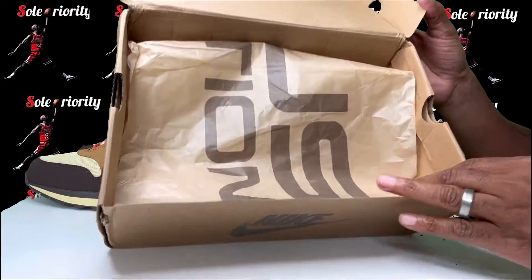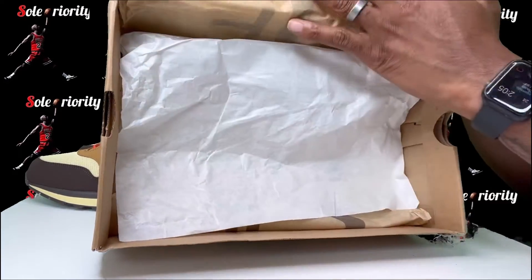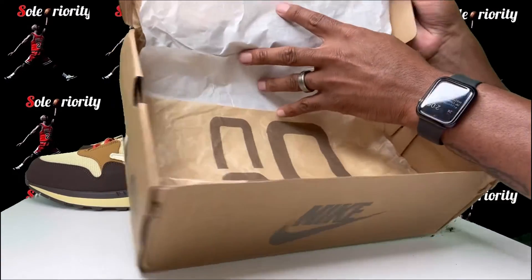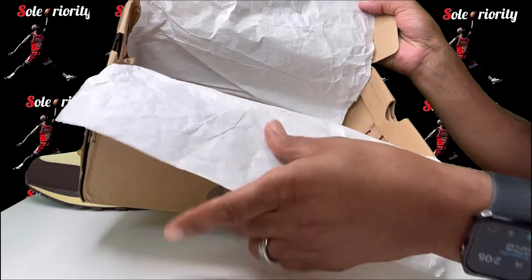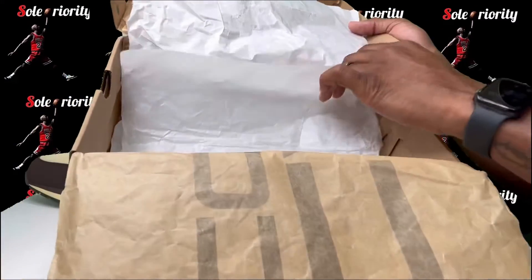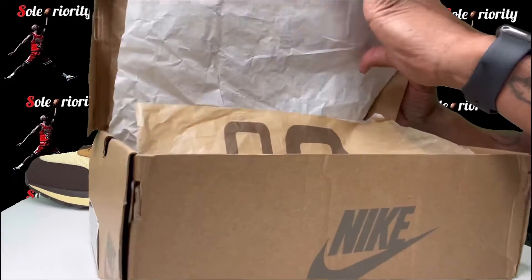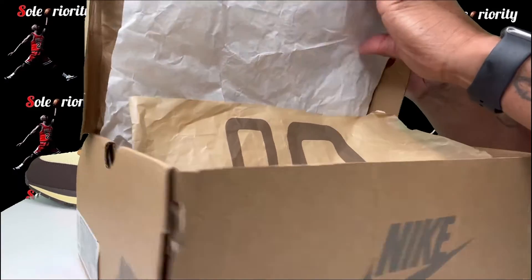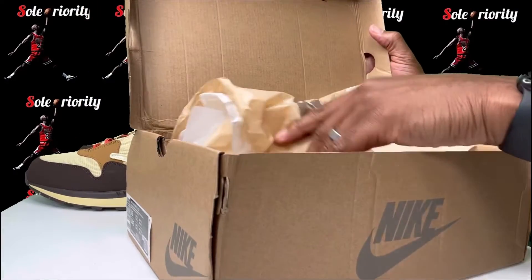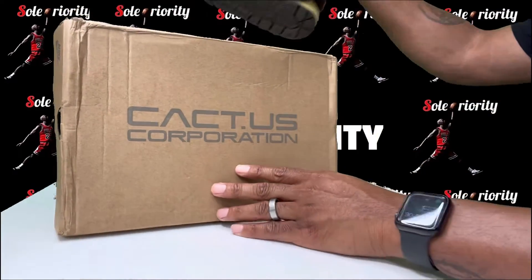Open it up and on the inside you get brown tissue paper with white underneath. You also get some brown laces included. I pulled my sneakers out already. On the inside of the box I don't think there was a mold sticker — nah, I didn't get a mold sticker with my box.